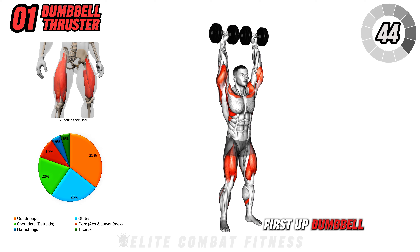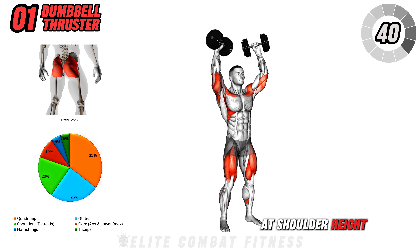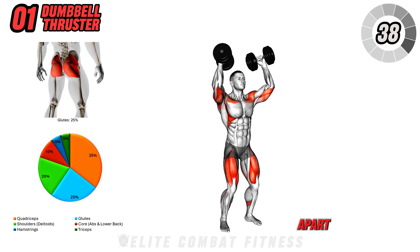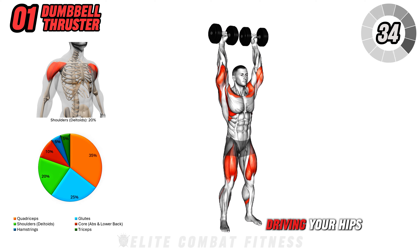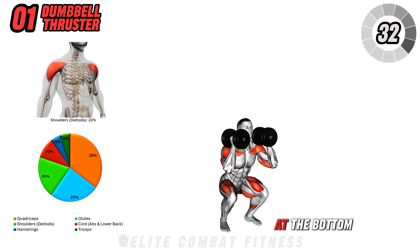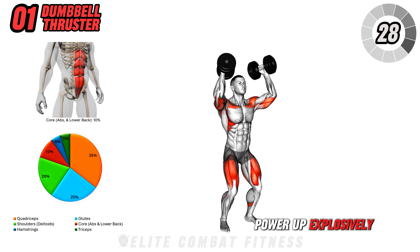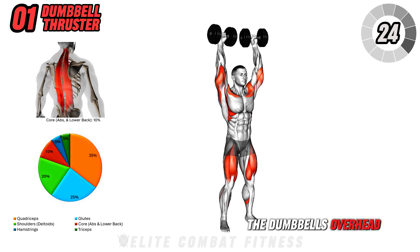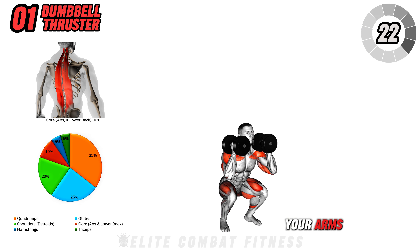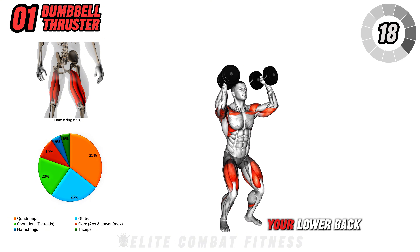First up, dumbbell thruster. Start by holding a dumbbell in each hand at shoulder height with your feet set shoulder-width apart. Engage your core as you lower into a deep squat, driving your hips back and down. At the bottom of the squat, press firmly through your heels to power up explosively, using the momentum from your legs to help push the dumbbells overhead. As you extend your arms, focus on keeping your core engaged to avoid arching your lower back.